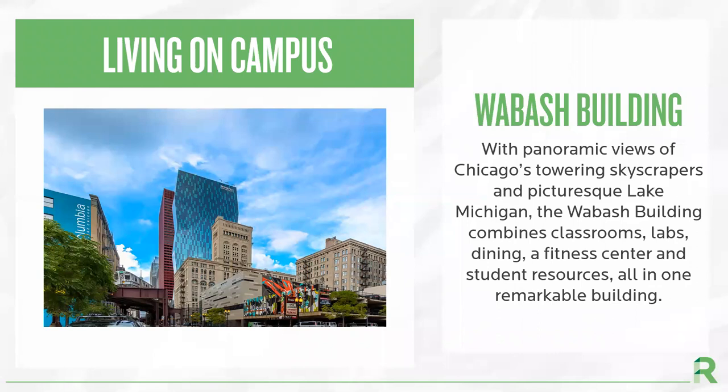At our Chicago campus, we offer two residence halls that students can live at. At the Wabash building, students live on the top floors of the building. Everything in this building is set up suite style, meaning we offer a variety of room options that share a bathroom. In Wabash, students can opt to live in a single, double, triple, or quad.